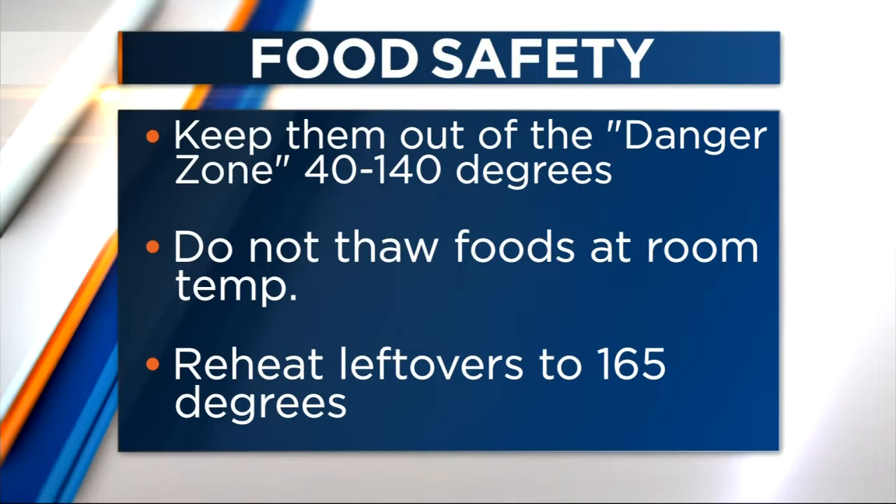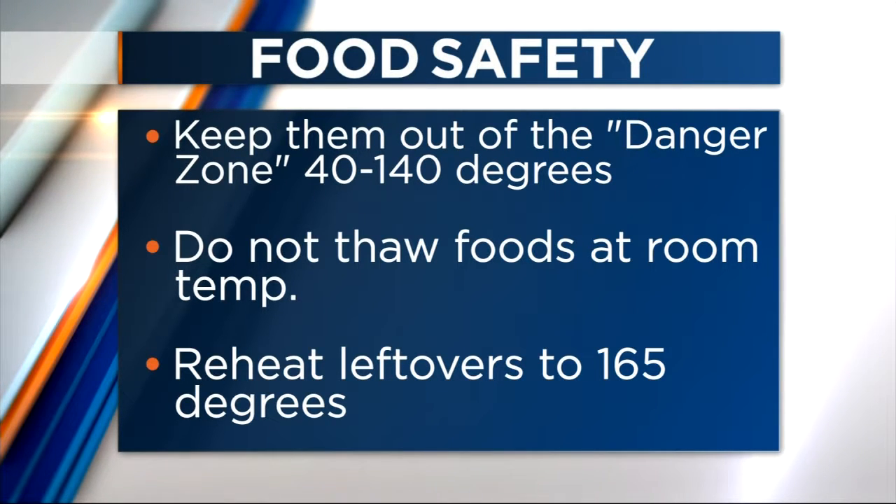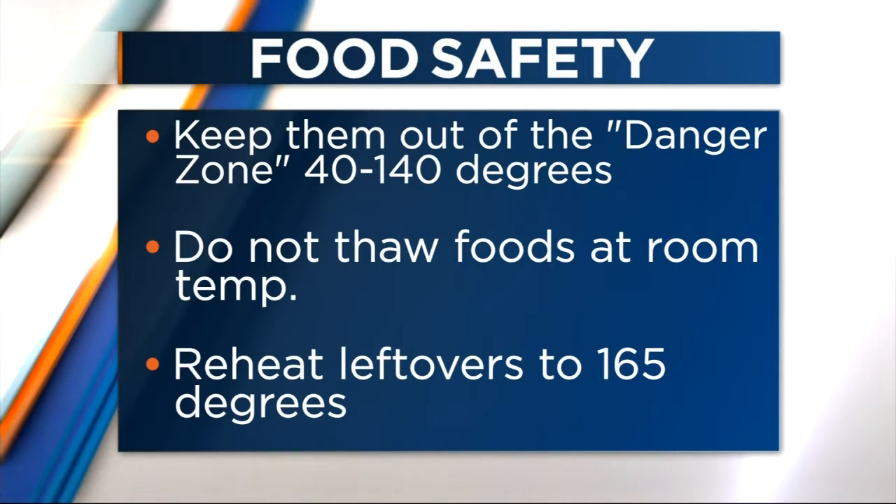We'd like you to reheat your leftovers until they get to about 165 degrees. That helps kill any bacteria that might have gotten in there before you eat them. Also it's good to not leave food out more than two hours. During the big holiday meals that can stretch a little bit longer, so after the food has been out at room temperature for two hours either refrigerate it or throw it away.